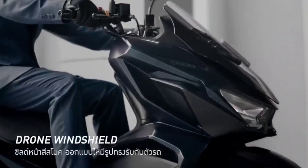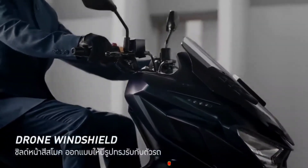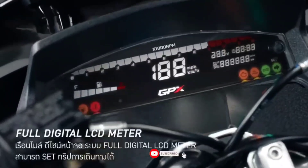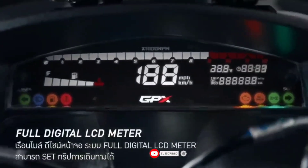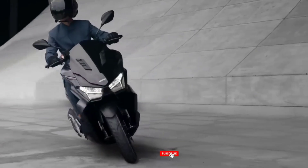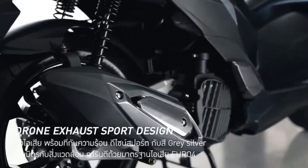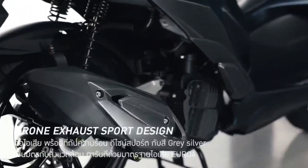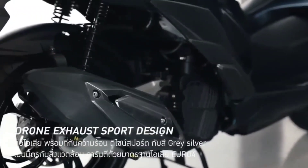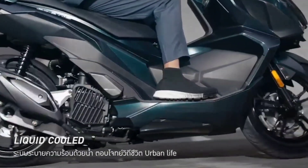The 2023 SYM GPX Drone, or Jet X150, is now available at any SYM dealer in the Philippines, offered at a starting price of 2,260 US dollars, or about 125,000 Philippine Peso. Are you planning to buy this motorcycle unit? Let me know in the comment box below. Don't forget to hit the subscribe button, and if you enjoyed this video, leave a like and share it with your friends. Thanks for watching.